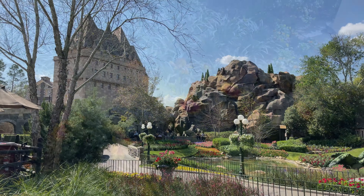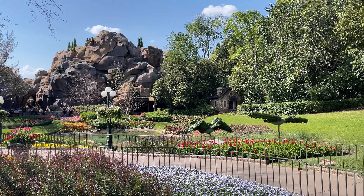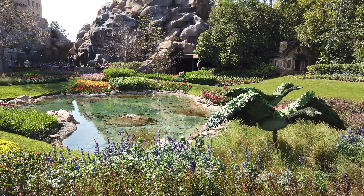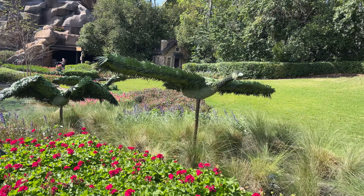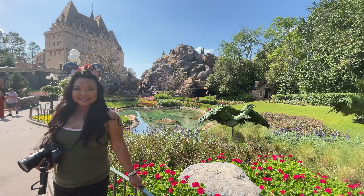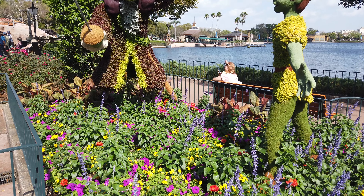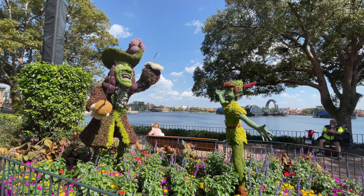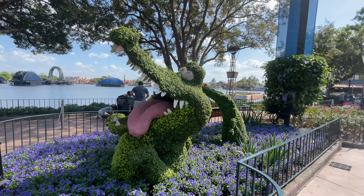I always tend to go around the World Showcase counterclockwise, and the very first pavilion you'll come across is Canada, which this year holds a topiary of geese flying off from the Victoria Gardens — an amazing sight in the springtime. Once you've made it past Canada, right in between Canada and the United Kingdom, you'll find a fun topiary of Peter Pan, Captain Hook, and Tick Tock Croc.